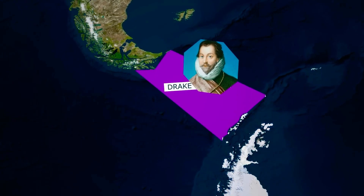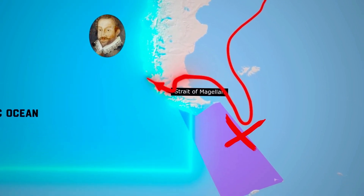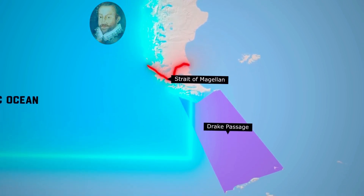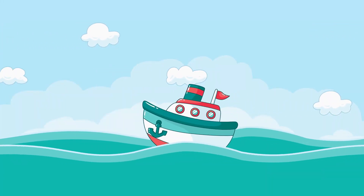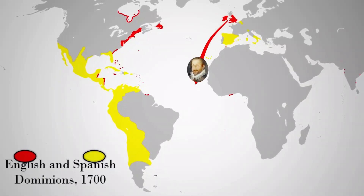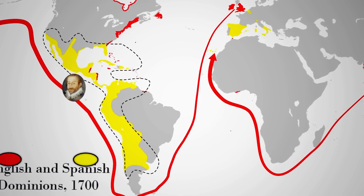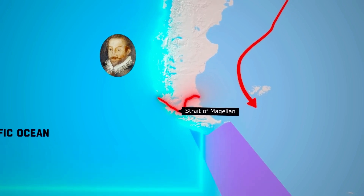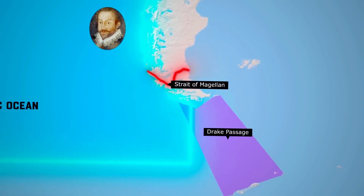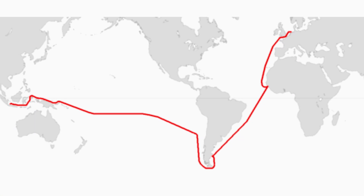Historical navigators learned early on that nature's obstacles were not easily circumvented. Before modern engineering made significant strides in linking oceans, sailors and explorers were always on the lookout for shorter and safer routes. The lure of bypassing the dangerous circumnavigation of South America's tip was strong. However, geography was an unforgiving teacher — early explorers quickly discovered that the natural layout of the continent left no room for a shortcut underneath, and the only viable alternatives were routes around the continent's extremities.